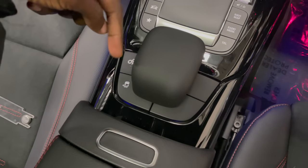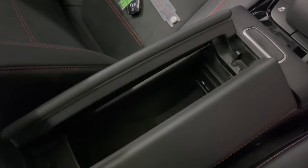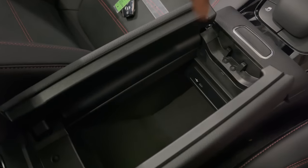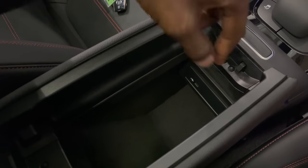You have a traction control off button and your manual mode button. At the center, you have storage that's deep enough — you can store an extra-large purse or anything you want to have inside.